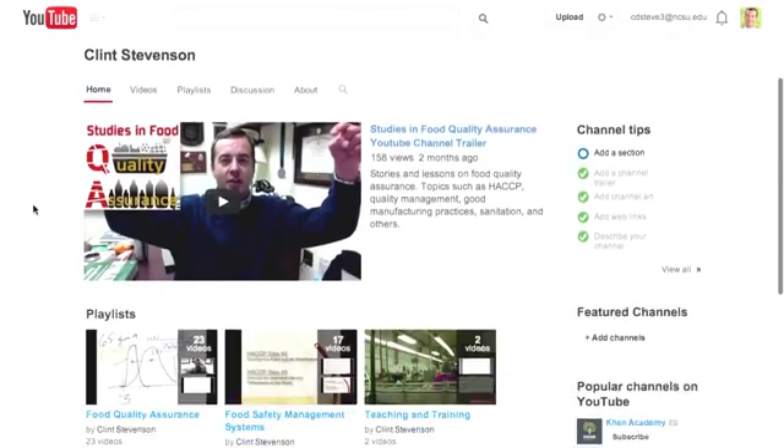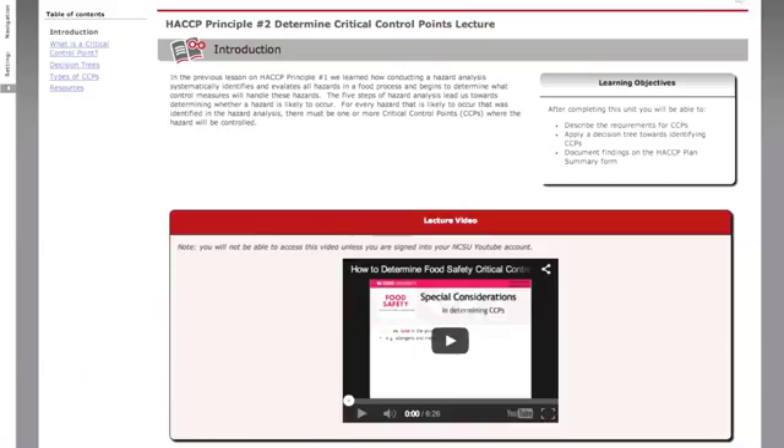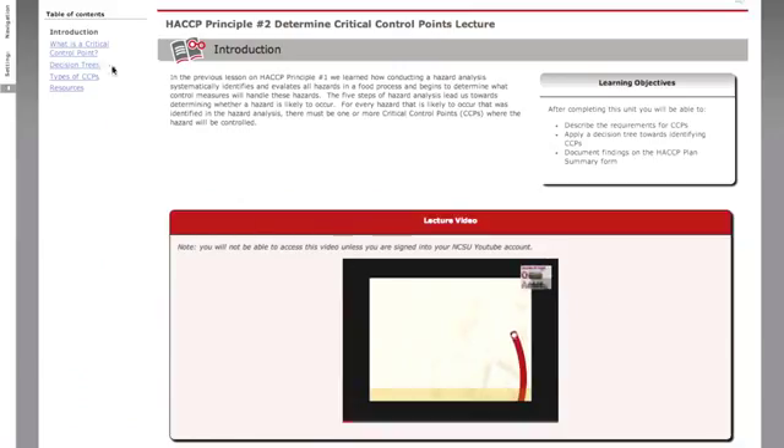We have designed the course with a series of videos, as if your job is to help the people who work here with the coordination of the development and implementation of their HACCP plan. This case study is complemented by a series of lecture videos and lecture notes that teach you all you need to be successful in the development and implementation of HACCP plans.